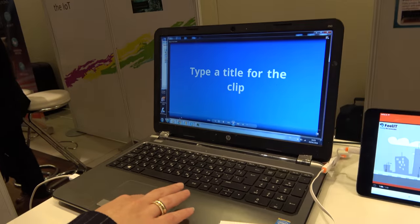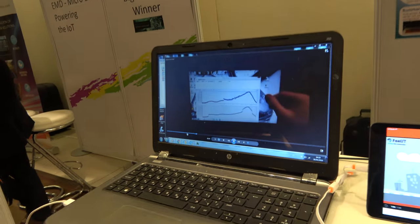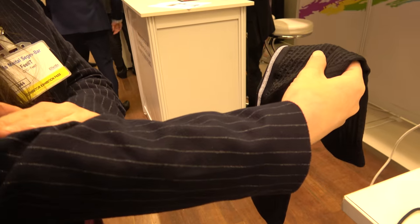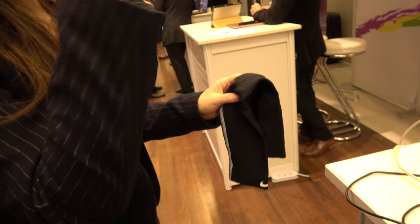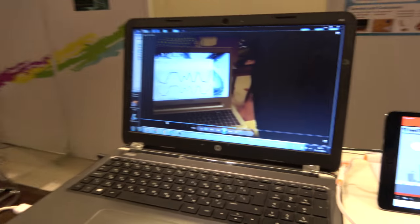Another interesting application is movement monitoring, where we have the sensors embedded inside a sleeve. The sensors are placed over the joints, and when you bend your hand you can see a very clear response.